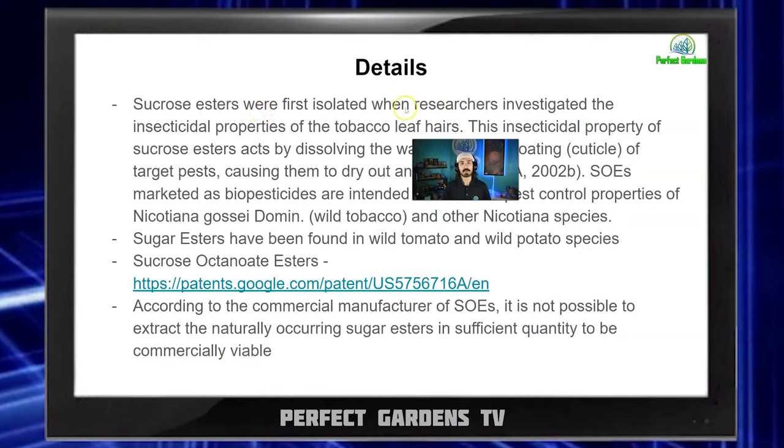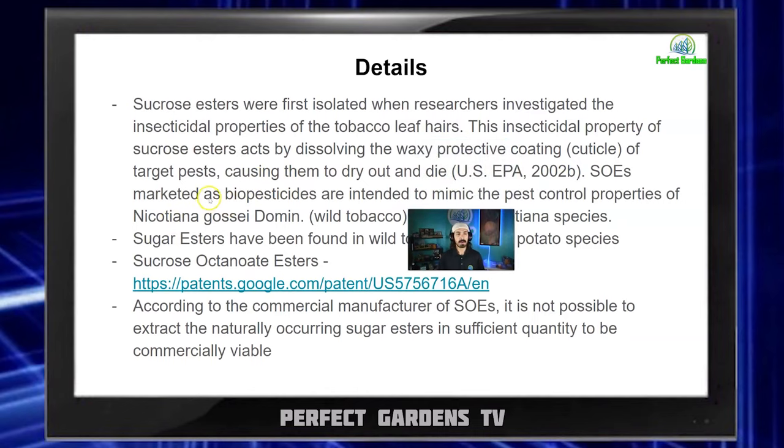SEOs were first isolated when researchers investigated the insecticidal properties of tobacco leaf hairs. This insecticidal property acts by dissolving the waxy protective coating of a targeted pest, causing them to dry out and die. They don't just dissolve the waxy layer — they also act as a suffocant, suffocating the bugs as well. SEOs marketed as biopesticides are intended to mimic the pest control properties of the nicotine plant. SEOs have been found on wild tomatoes and wild potato species.